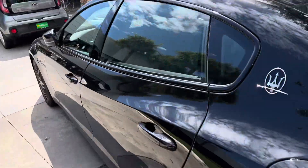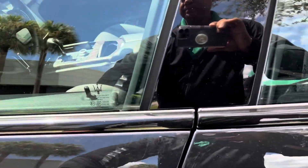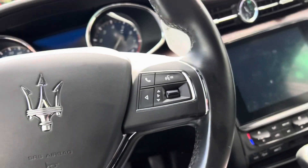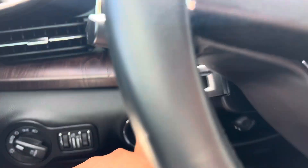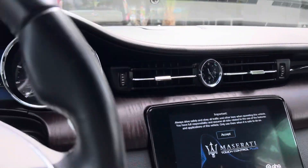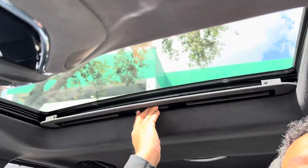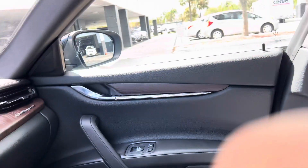Just sold. It has push start, sunroof, heated seats — very nice. Black and black. One of our district managers was driving this car.